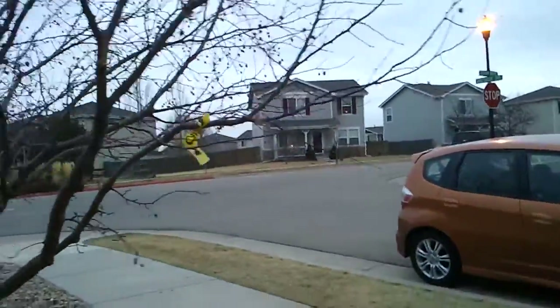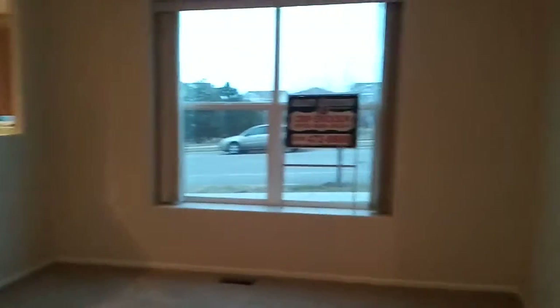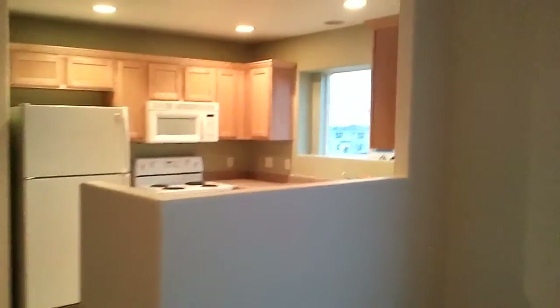Hey folks, right on the corner of Autumn Ridge and Rose Creek is this one, number 5, 6715 is the building, Autumn Ridge Drive. Provincetown, south of Fort Collins, just south of Trilby.